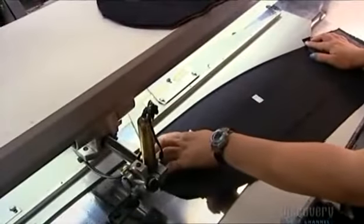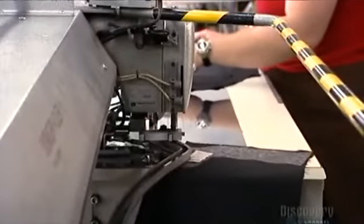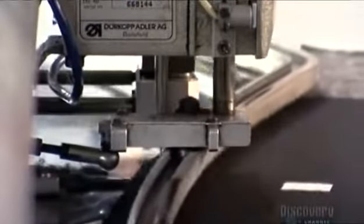Next, it's over to the sewing machine. A worker lines up two sleeve layers, and it's hands-free from here. A rail powered by compressed air descends and guides the fabric under the needle. A computer controls the sewing, which frees up the operator to continuously feed the machine.